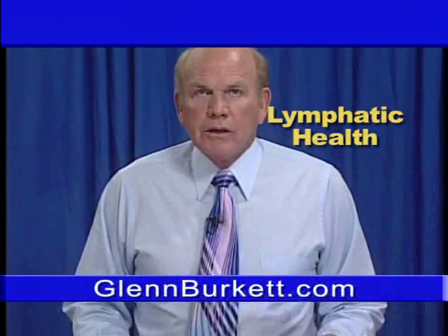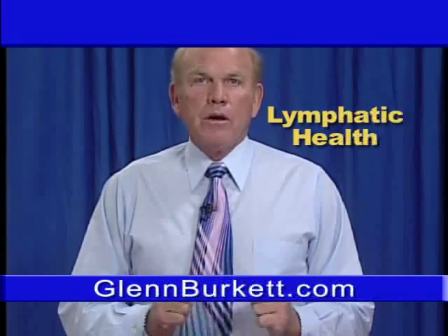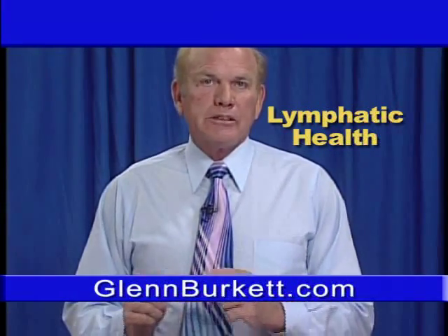Thank you for watching, and let's continue educating you to eat to be well, instead of eating to be sick.